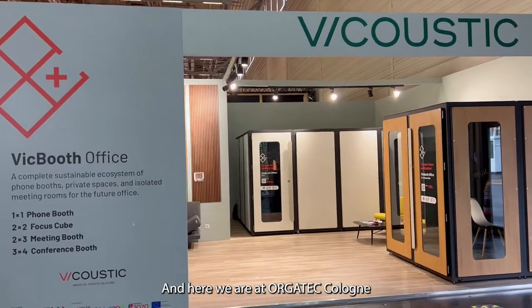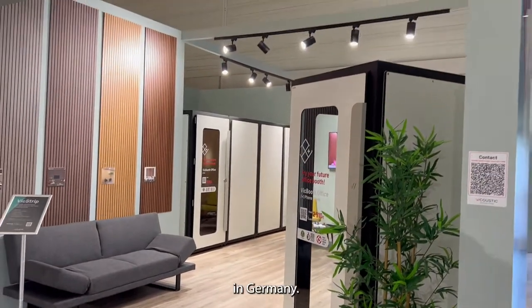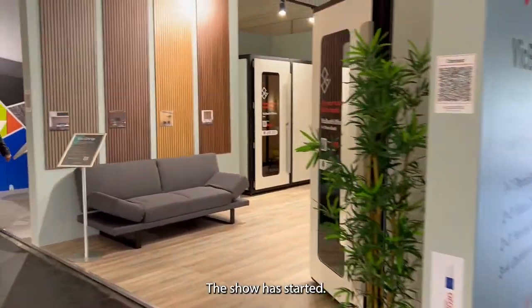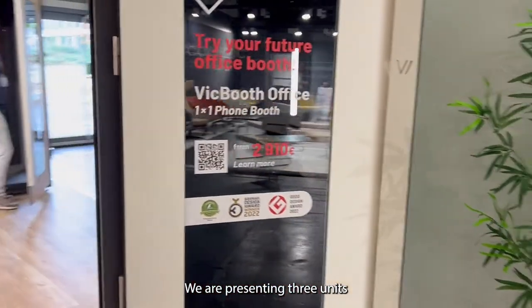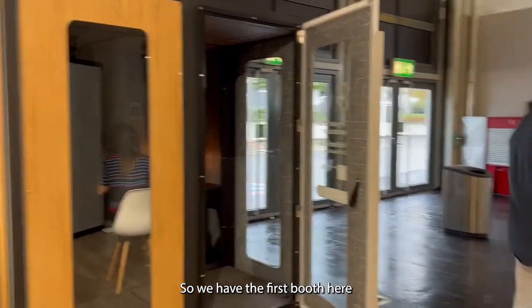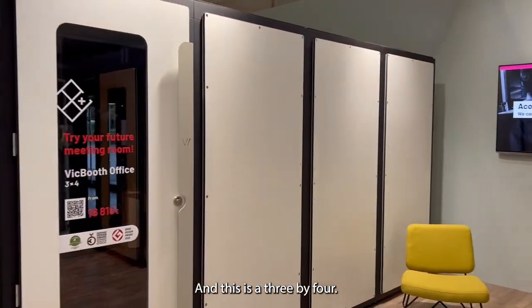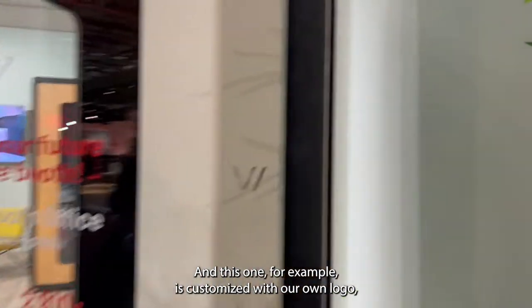Here we are at Orgatech Cologne in Germany. This is our booth — the show has started and people are coming in. We are presenting three units from our big booth. As you know, it's a modular concept. We have the first booth here which is a one by one, the smallest we have, then a two by two meters, and a three by four meters.